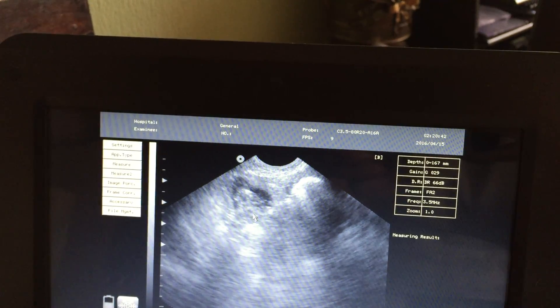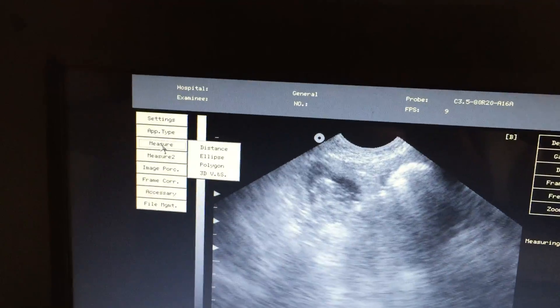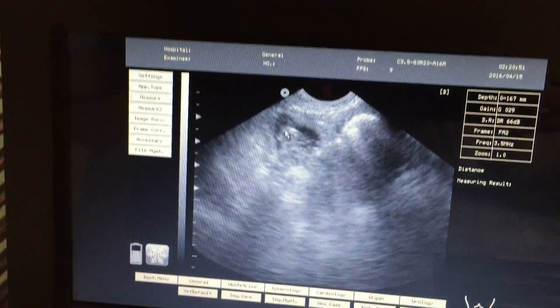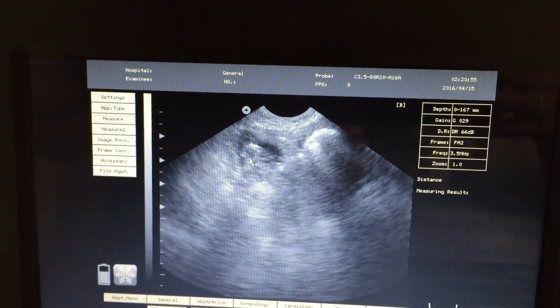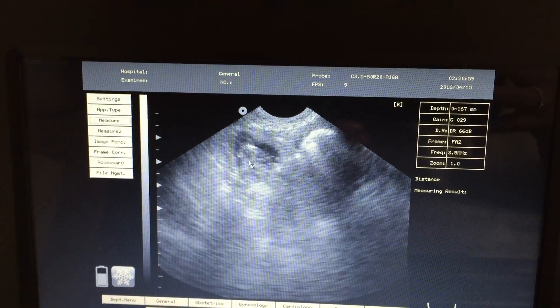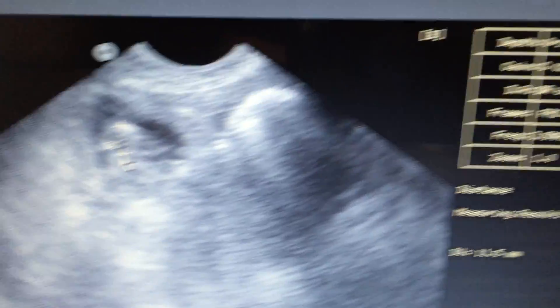Okay, so I freeze it, go to measurement, distance, and then I'm gonna measure from this white line to this white line right here. Look, it's 11.5.